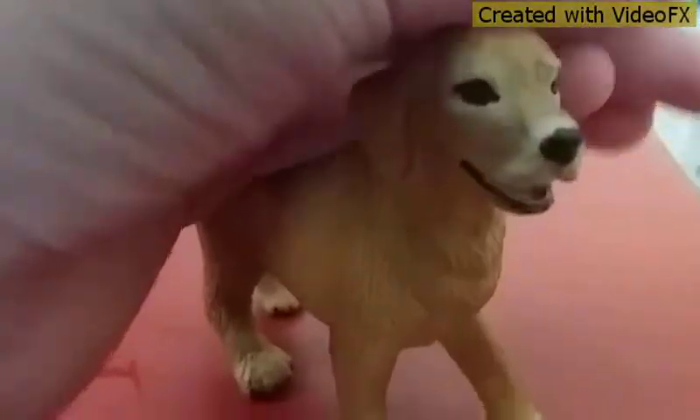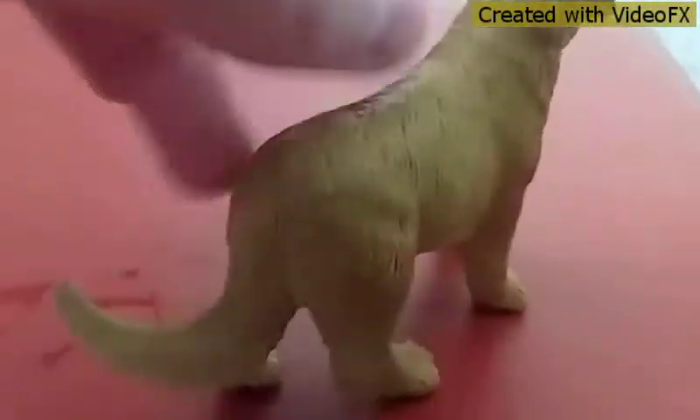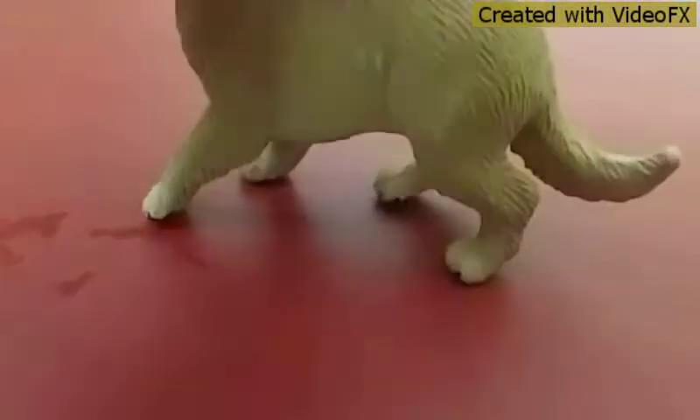I thought that I would not like her, but she's actually very good, and I like her pose. Okay, hope you enjoyed. Bye!